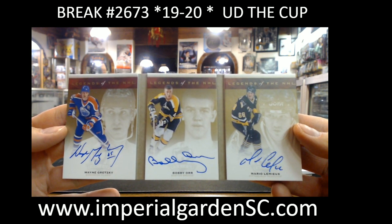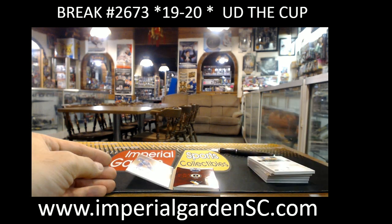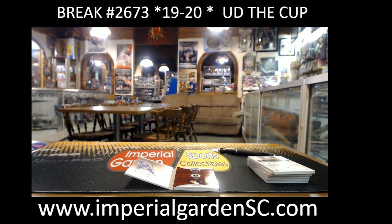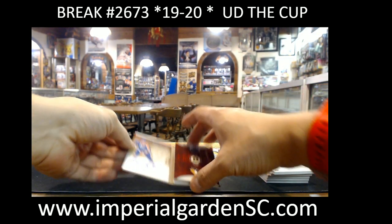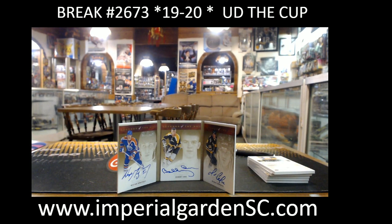Unfortunately there are three different teams here. Let me just quickly look up to see what the owners are, and then if it's three different people it will be a random. Oilers — it is Trevor. Bruins is Amaya. And the Penguins is Godfather. So it is going to be a multi-team random. That is a nasty nasty hit, and unfortunately we've got to go to the random for this.